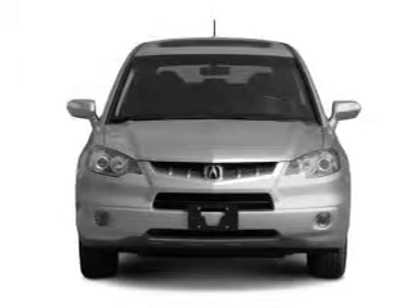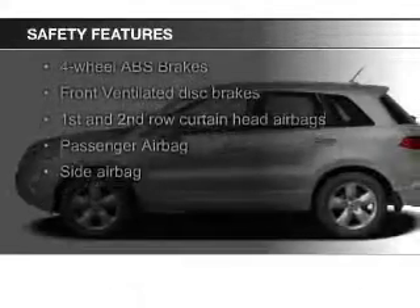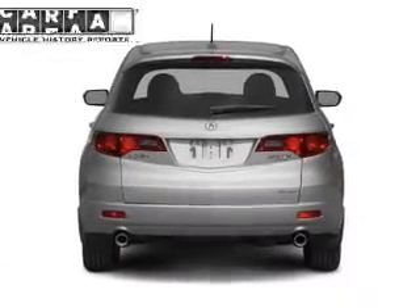Steering wheel controls, memory seats. Safety was made a priority with these features: a backup camera, fog lights, curtain head airbags, side airbags, independent suspension, and brake assist.